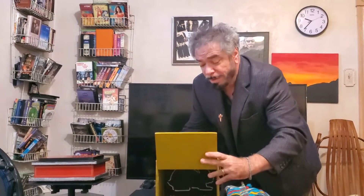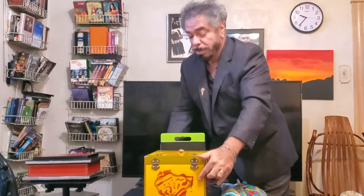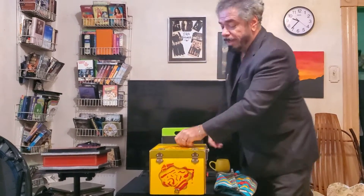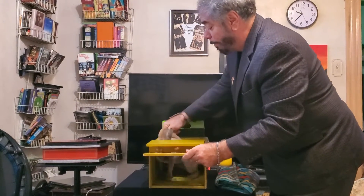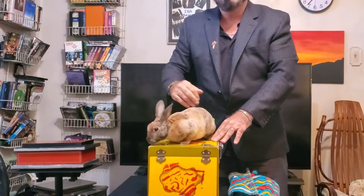Here we have a bunny — isn't he cute? Hop, hop, hop, hop. We're going to put the drawing down inside like so, and I'm going to show you from the front — you can see all the way back. All I have to do is close the lid and say the magic words: Zim Zalabim. Direct from Hollywood, California — your friend and mine, Rabbit Redford! Come on, all the way out. Isn't he cute?